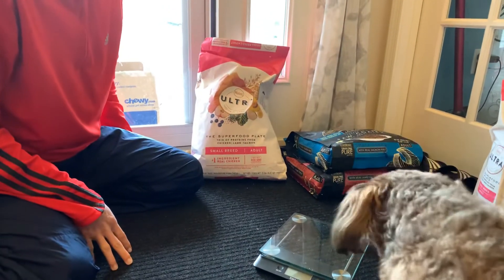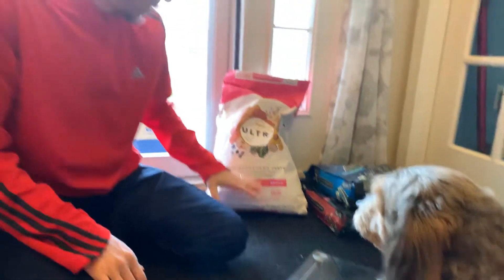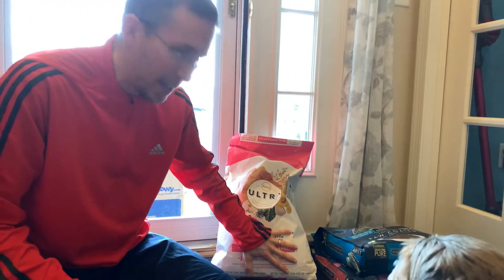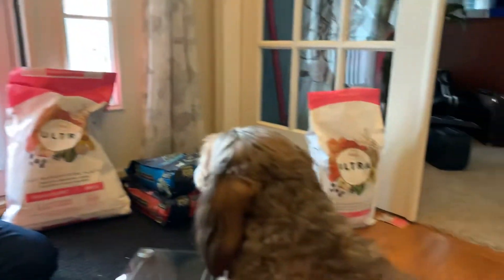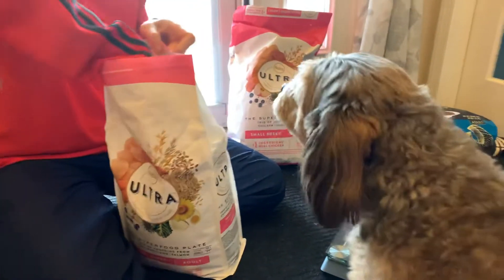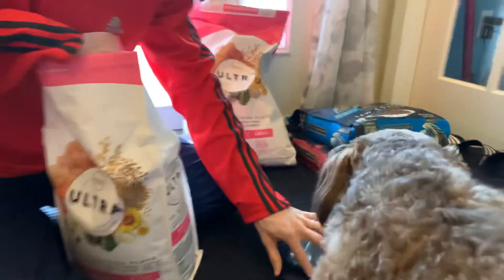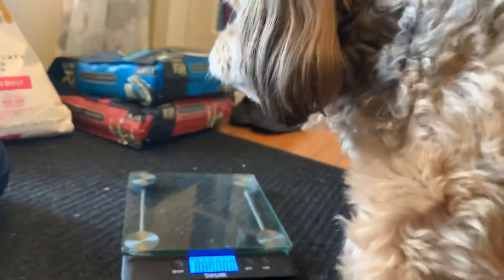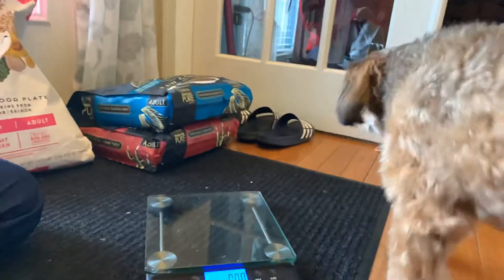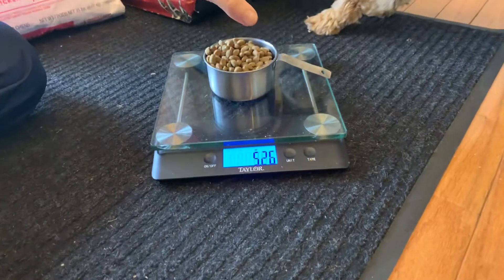It means we got to do some math — they don't make this easy at all. So this is what we know: it's a 15-pound bag, and this guy is supposed to eat three quarters of a cup. This is one cup, and we have an open one that we're still using. What we need to know is how much does a cup weigh. So let's turn on our food scale over here and go with one cup.